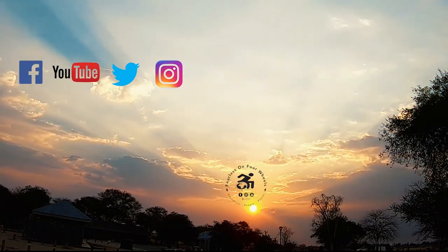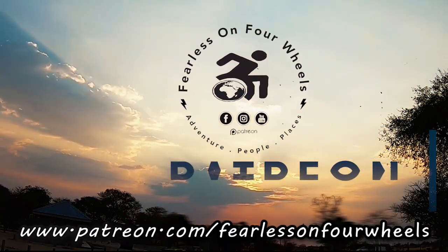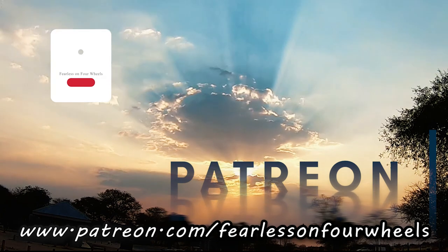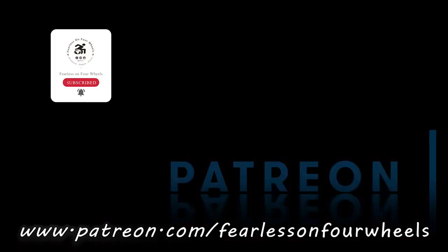And so starts another episode of our adventure. Thank you to our Patreons — it's your support that makes these videos possible. Go to patreon.com/fearlessonforurkwheels and subscribe now. Remember to hit that like button, subscribe, and hit that bell icon to get notified of all our future adventures.